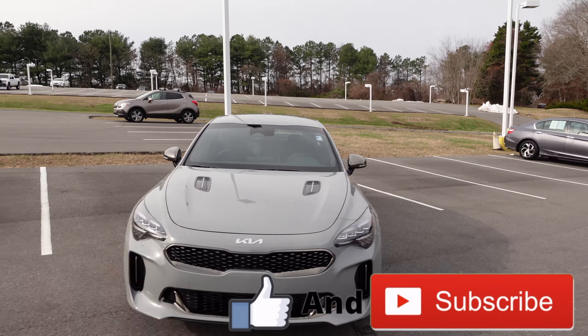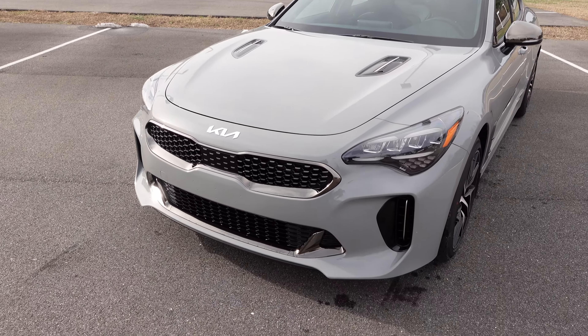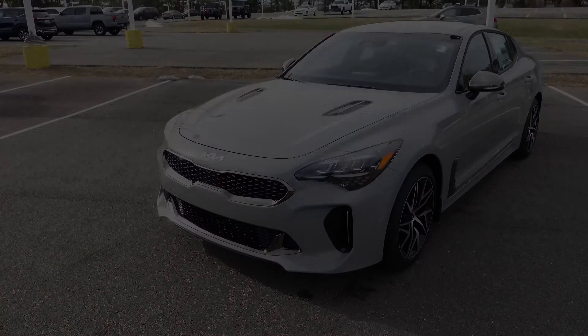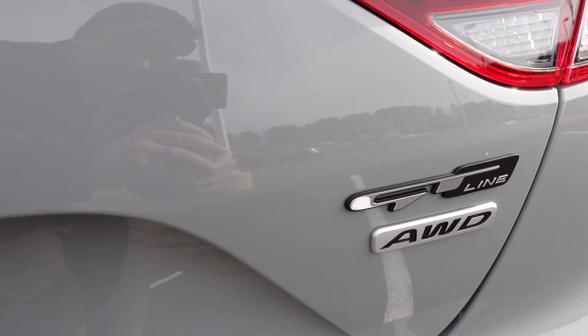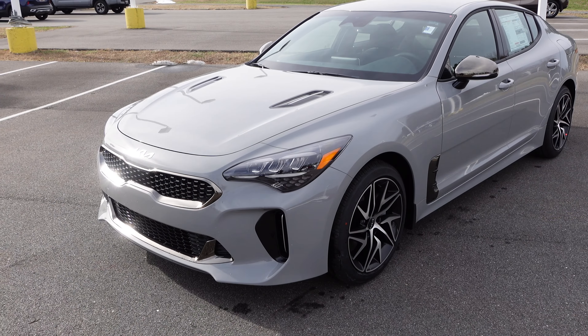Hey guys, welcome back to my YouTube channel. Today I've got another walk around on a really nice 2022 Kia Stinger GT Line in this ceramic silver color. Let's get this video started right now.